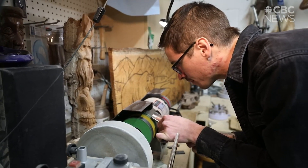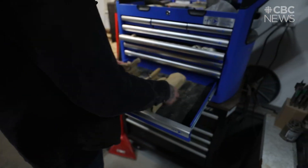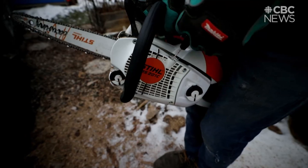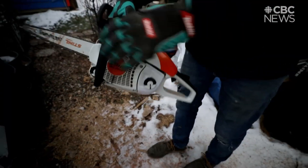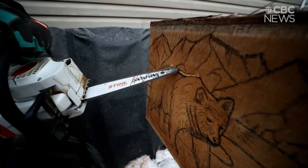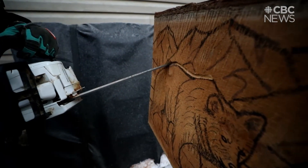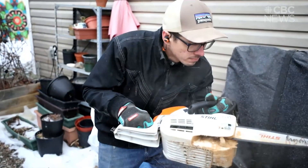Five years ago, a friend of mine gave me a set of chisels and said he thought I should try carving — that I'd probably be pretty good at it. And I basically dropped everything else. I was talking about chainsaw carving and a few of my family members pitched in and bought me an entry-level homeowner's chainsaw. Then I went out to a friend's farm and carved a teepee out of a log.